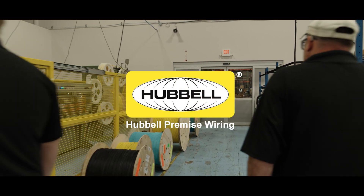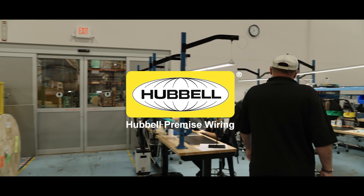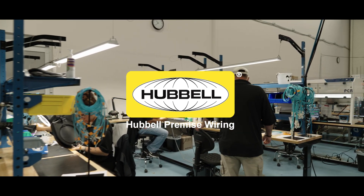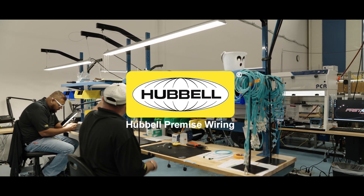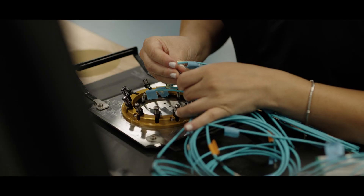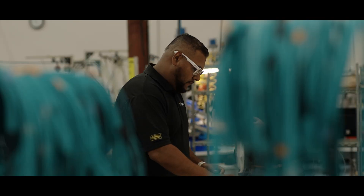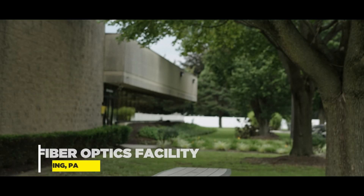Hubble Premise Wiring, a division of Hubble Incorporated, has been successfully serving the data communications industry with comprehensive infrastructure solutions for more than two decades. We have been manufacturing structured cabling components since 1991 and are excited to announce the opening of our new fiber optic facility in Redding, Pennsylvania.